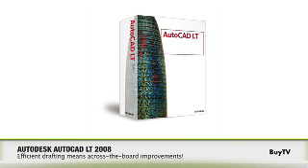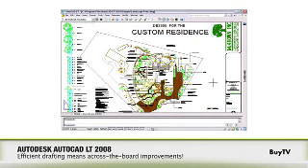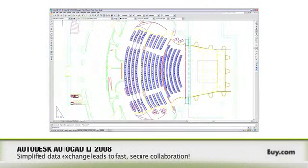For AutoCAD LT, we have a wide range of customers in many different industries. AutoCAD LT's customers can be landscape architects, contractors, even individuals doing set and theater design. Basically, anyone working on any task that requires 2D drafting should be using our product.